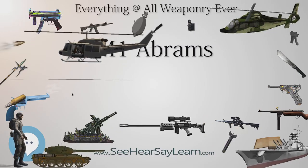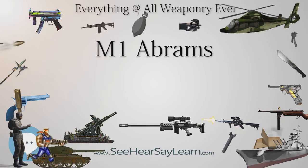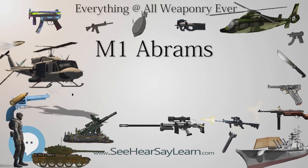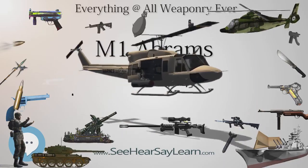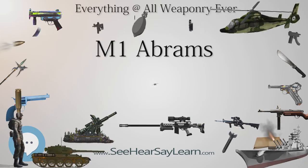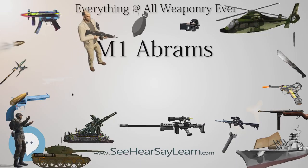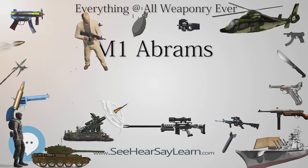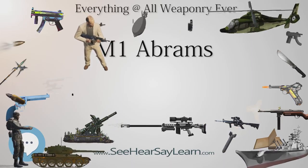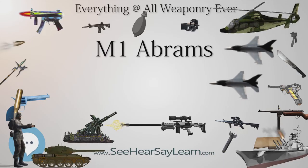Also in use is the M908 Obstacle Reduction Round, designed to destroy obstacles and barriers. It is a modified M830A1 with the front fuse replaced by a steel nose to penetrate into the obstacle before detonation. The Army is developing a new round called the Advanced Multi-Purpose (AMP) round to replace the M830/M830A1, M1028, and M908. It will have point detonation, delay, and airburst modes through an ammunition data link and a multi-mode programmable fuse in a single munition, simplifying logistics while being able to be used on a variety of targets.